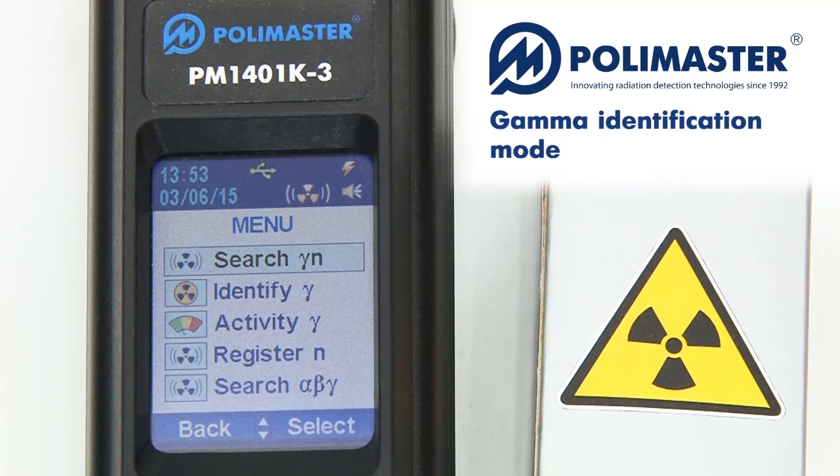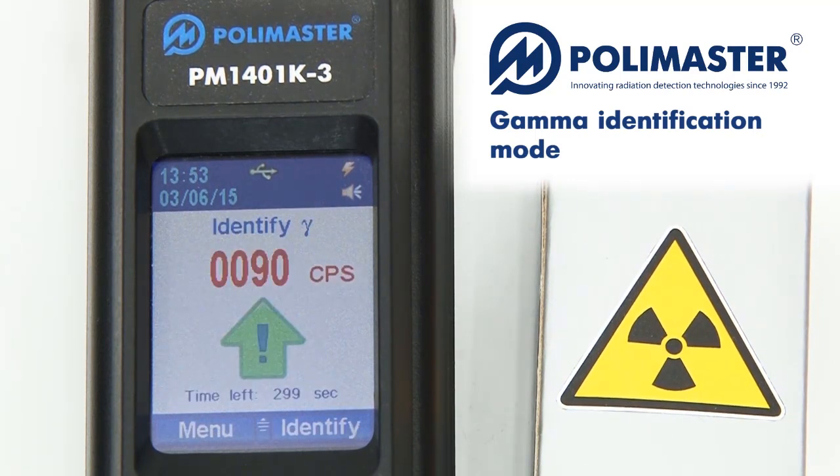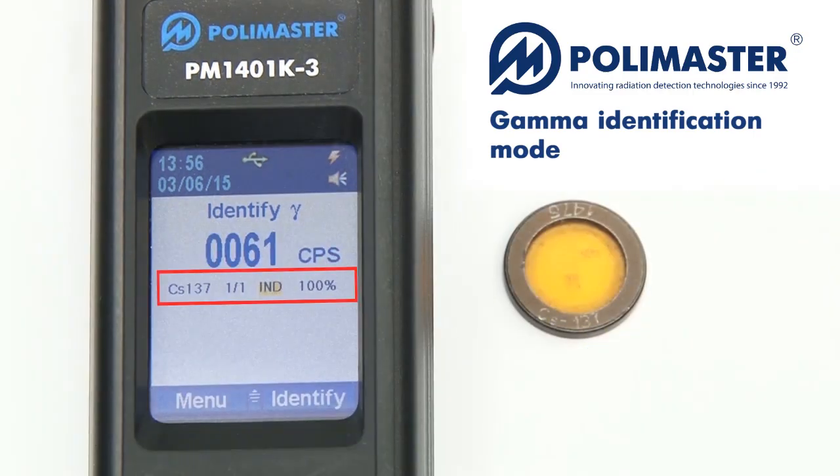PM1401K3 has a built-in function of quick and expert radionuclide identification. For quick identification, select the identifier mode in the menu. For accurate identification results, the value of the count rate must be within a specified range. The optimal value may be reached by moving the instrument closer or farther from the radioactive source. The identification results are displayed on the LCD over time.